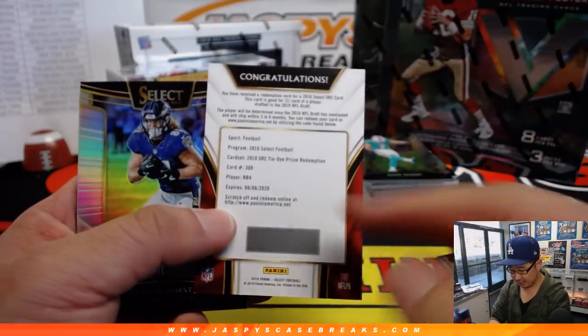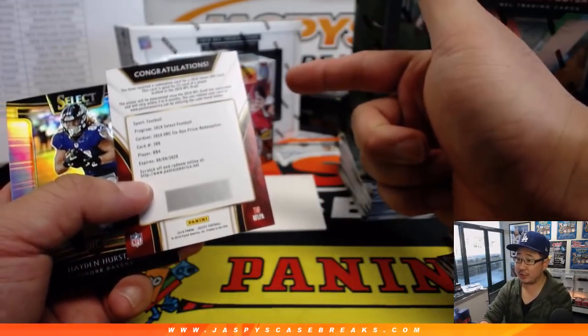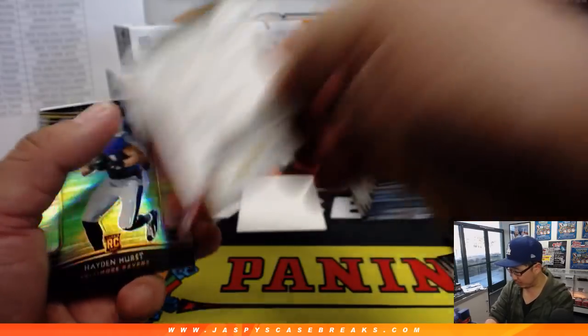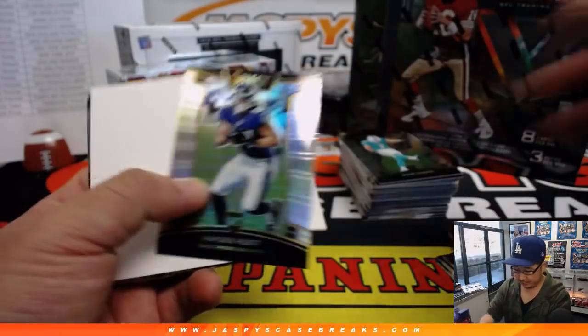We've got XRC cards which we'll randomize. So we'll do the Saquon Barkley jersey first to the name on top. Second name, we'll get any XRC cards if there's more. And then the third name will get points, although I don't think we'll see points in any of these sets.